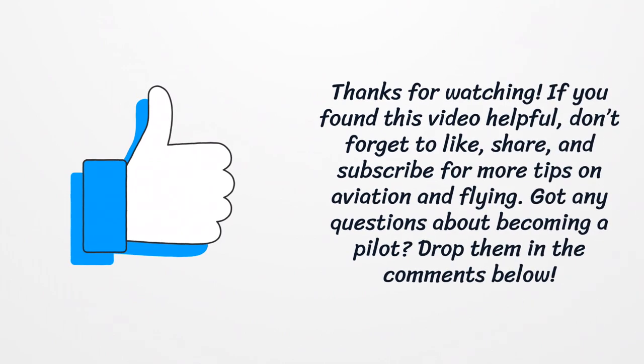Thanks for watching. If you found this video helpful, don't forget to like, share, and subscribe for more tips on aviation and flying. Got any questions about becoming a pilot? Drop them in the comments below.